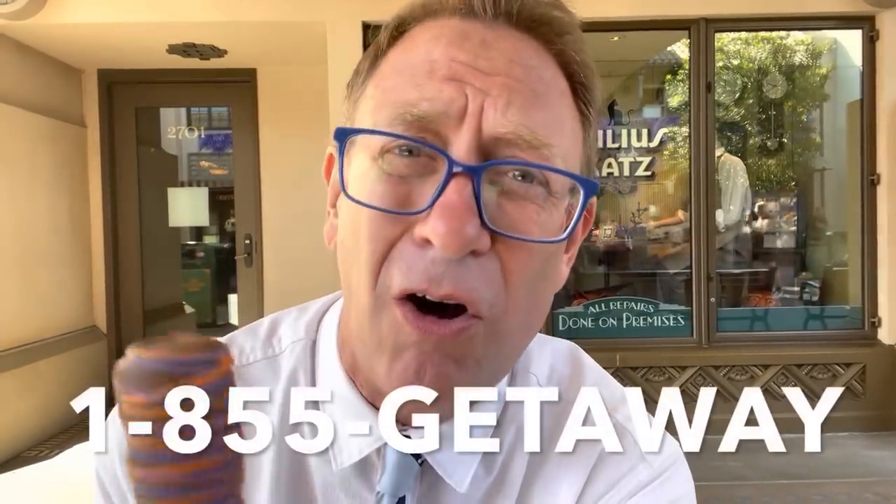If you're thinking about coming down to Disneyland or Walt Disney World and need tickets and a place to stay, click the link down below. That will get you the very best prices that Getaway Today has to offer. Or you can call them at 1-855-GETAWAY and tell them Provost Park Pass sent you to get the absolute best prices on tickets and hotel stays for Disneyland, Walt Disney World, or even Universal or Knott's.